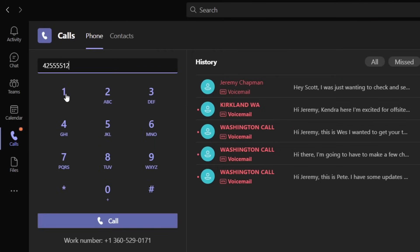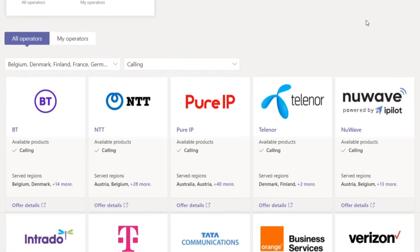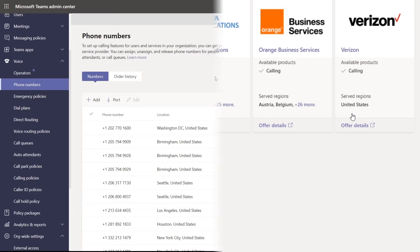We're joined by Microsoft CVP Scott Van Vliet to take a look at the latest PSTN telephony options for making phone calls with Microsoft Teams Phone, including Operator Connect. It helps you bring over your existing phone numbers directly from your telephone service operator of choice into Microsoft Teams. It's really great to have you back on the show. Hey Jeremy, it's great to be back and thanks for having me.